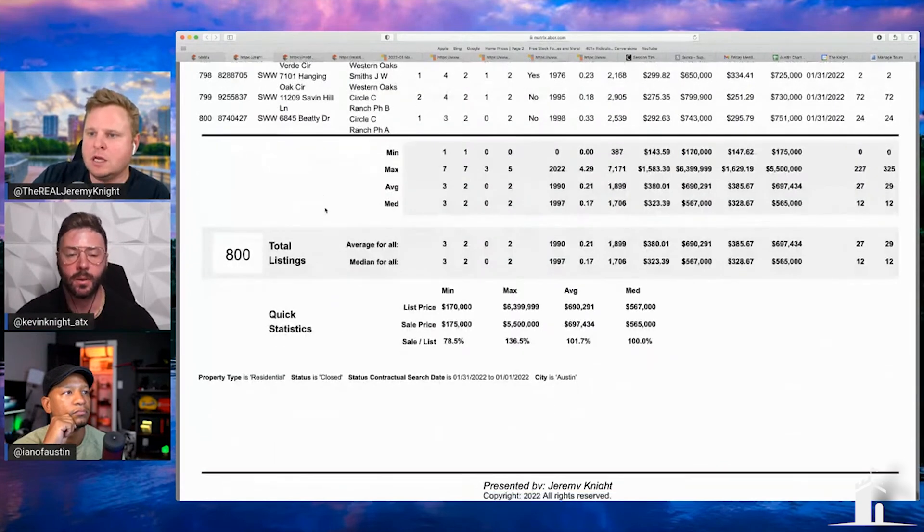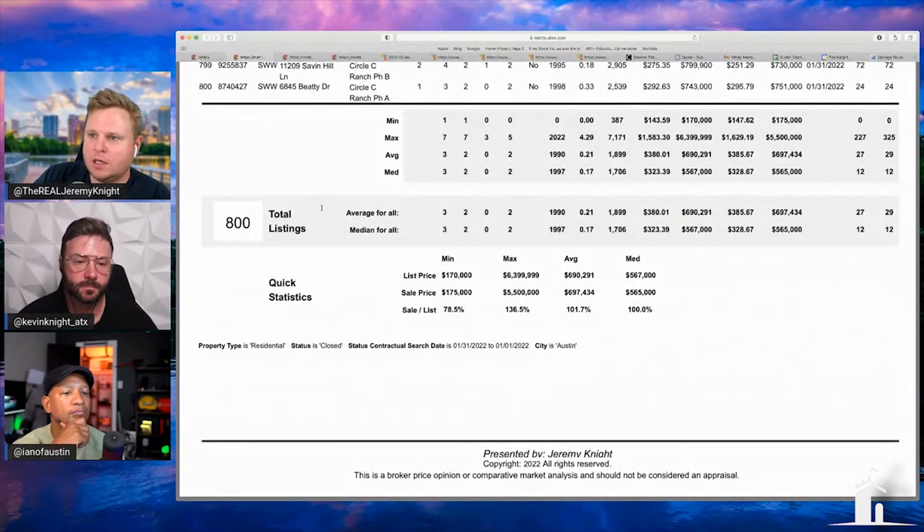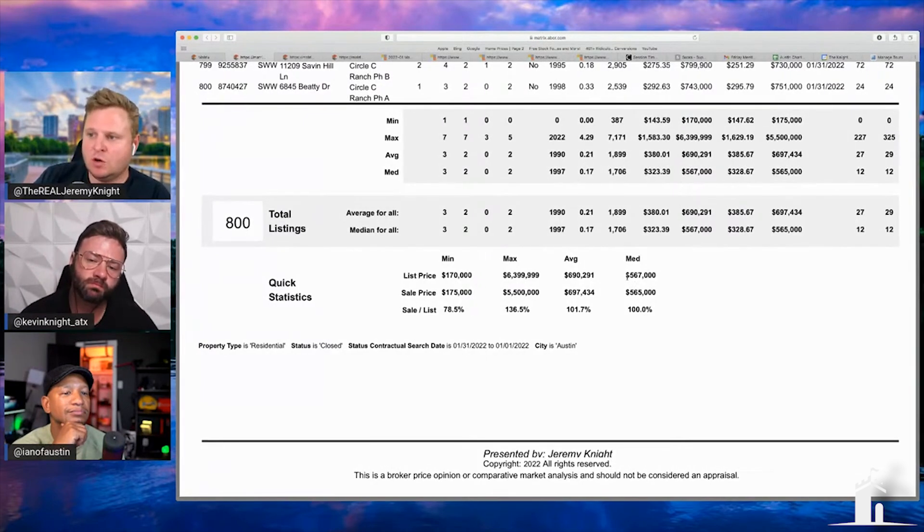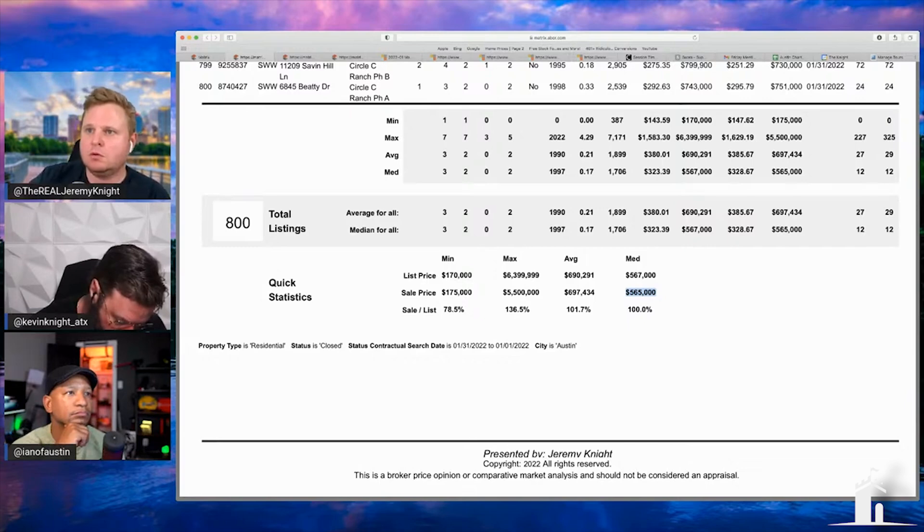I did basically a CMA of the market and pulled up 800 closings — that's actually 89 more actual closings than what this data company is reporting. The overall median closed at $565k, so compared to last month's $555k, it should have actually been higher. I'm curious how they're pulling their numbers. When I asked them before, they said they pulled the information straight from the MLS.